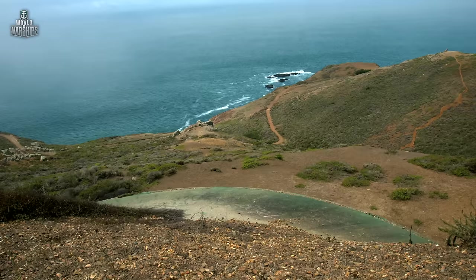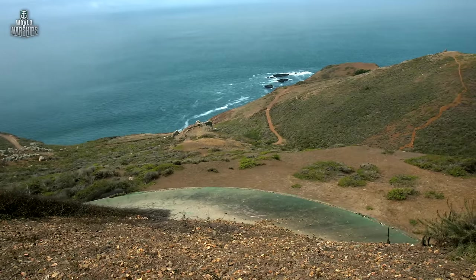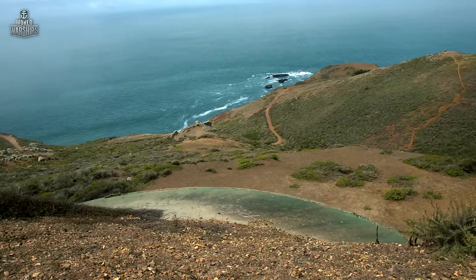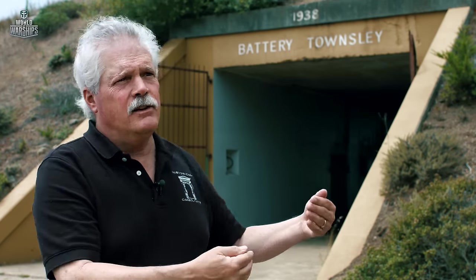The Army chose this hill because of location, location, location — it was a high promontory overlooking a huge area of water on the coast. The guns at their extreme right traverse could fire all the way up towards Point Reyes and the huge potential landing beaches at Drake's Beach. On the south, they could fire all the way down along the San Francisco coastline. This had a huge strategic value.